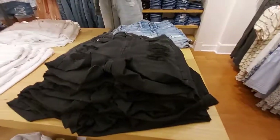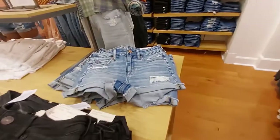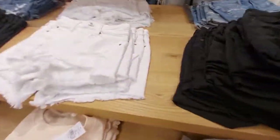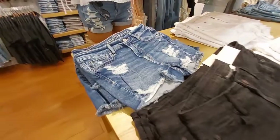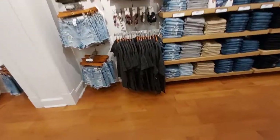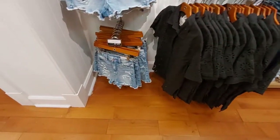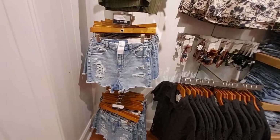Then these shorts with the cuff, which are also distressed, and these ones here too — available in white, black, and blue. Here's the mannequin. This t-shirt has eyelets in it. There are distressed shorts for 50% off — they're calling it the high rise shorty.